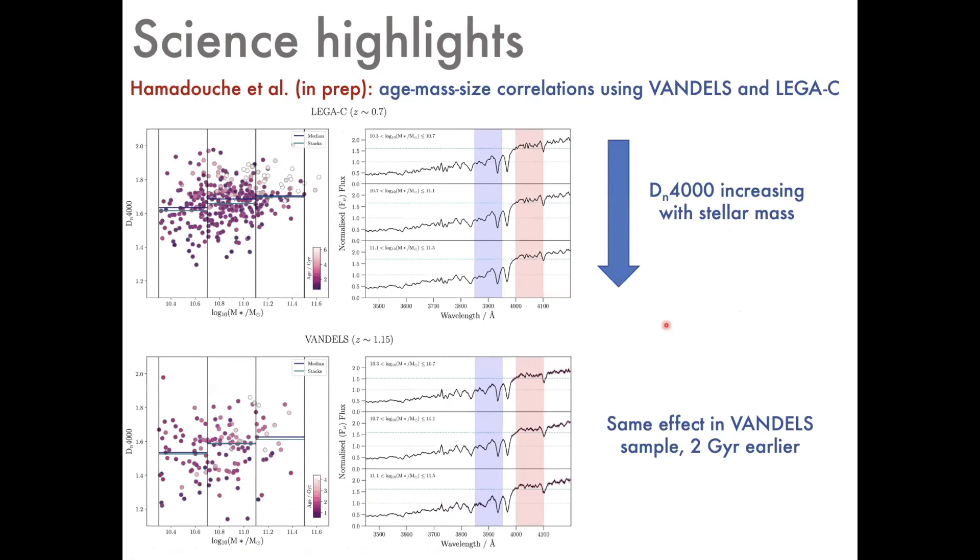The latest work is by a PhD student in Edinburgh combining the quiescent or passive galaxy information in VANDELS with what's available at lower redshifts in the Legacy Survey. A preliminary result looks at the D4000 index versus stellar mass for the Legacy sample at redshift ~0.7 in three mass bins, with the stack spectra showing D4000 increasing with stellar mass as galaxies get progressively older. The same trend is visible within VANDELS about two gigayears earlier in cosmic time — the stacked VANDELS spectra show exactly the same effect of D4000 increasing with stellar mass.